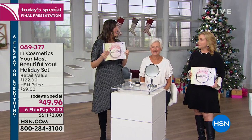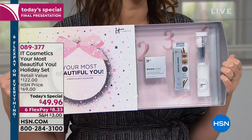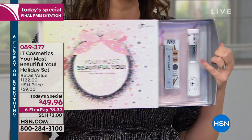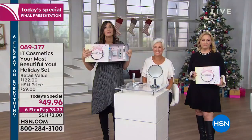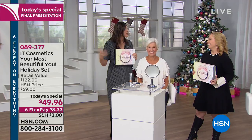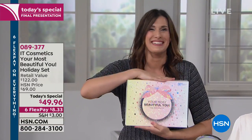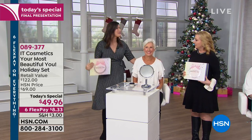Inside the beautiful gift box, everything is individually boxed, so you can keep a piece for yourself and give the rest as a gift. That's how I shop! But really, we want you to feel your most beautiful every single day. Being an IT girl is fun, but it's really about the results you'll see when you look in the mirror.